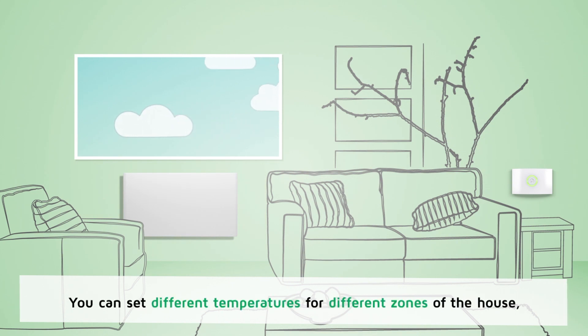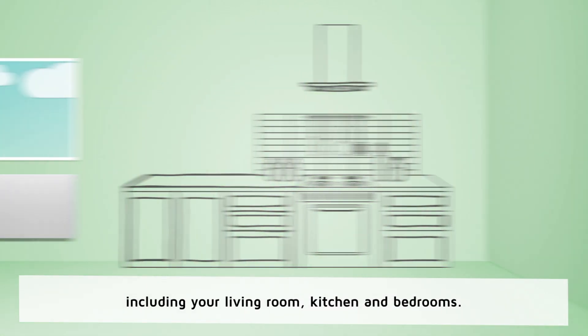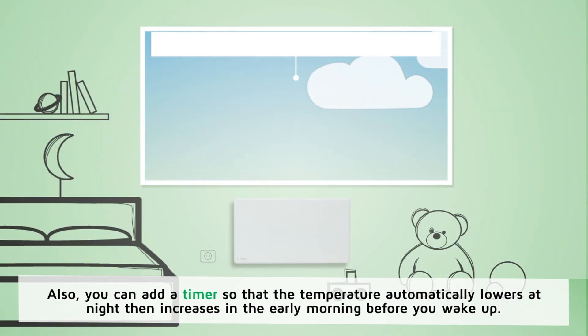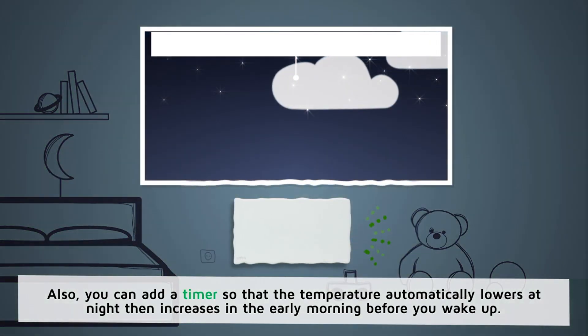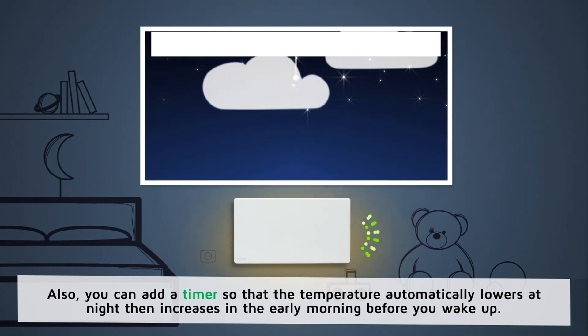You can set different temperatures for different zones of the house including your living room, kitchen and bedrooms. Also you can add a timer so that the temperature automatically lowers at night and then increases in the early morning before you wake up.